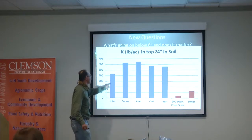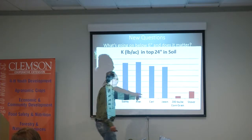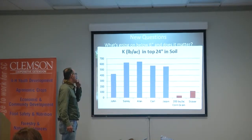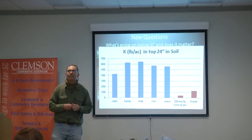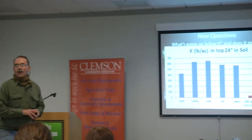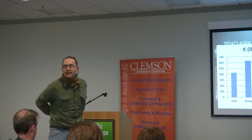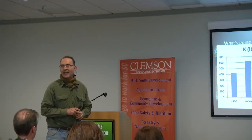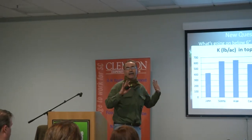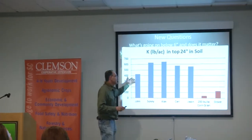Look at how much potassium every one of them has in the top 24 inches. This is the crop removal for 200-bushel per acre corn grain. That's a resource. Everything I've shown you today was from the Clemson soil test lab — that's Mehlich 1 extraction. This is what they had. Could it be that some of those phosphorus and potassium values we saw were the plants mining things from down underneath and bringing them up?